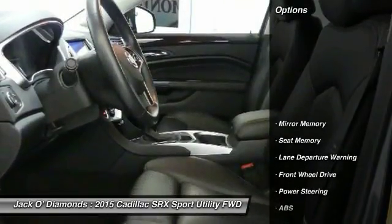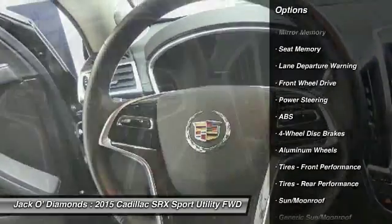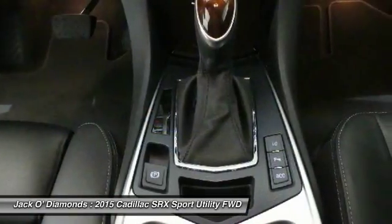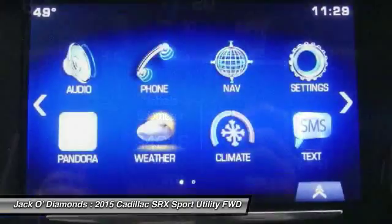Here are some of this vehicle's great options: power passenger seat, steering wheel audio controls, anti-lock braking system, lane departure warning, leather-wrapped steering wheel, Bluetooth, moonroof, power steering, adjustable steering wheel, aluminum wheels.